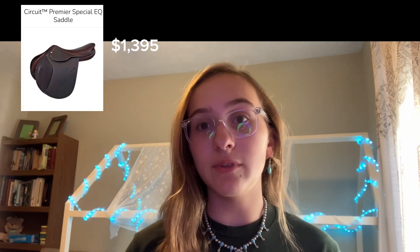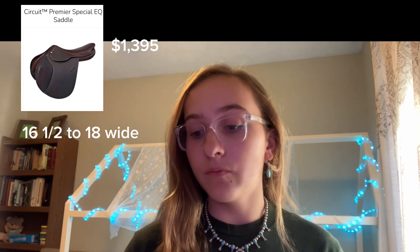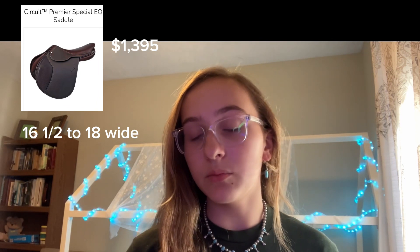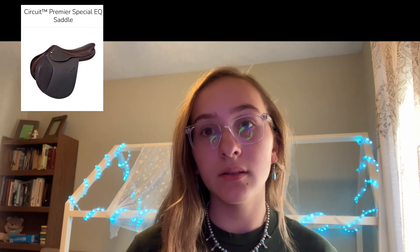As far as sizing, it comes in from 16.5 to 18 wide. As far as reviews, this one does have a little better reviews — it has five-star reviews and 24 different reviews. And that is all the English saddles.